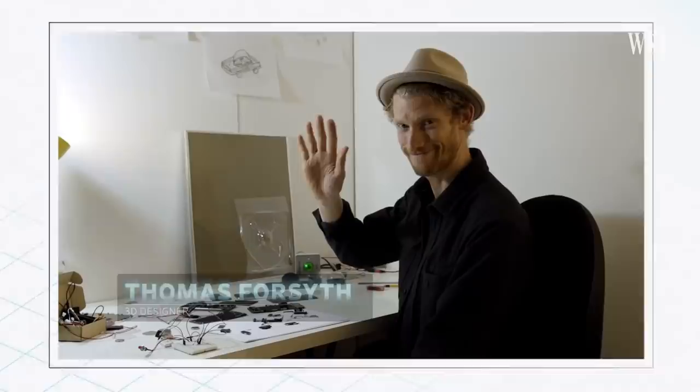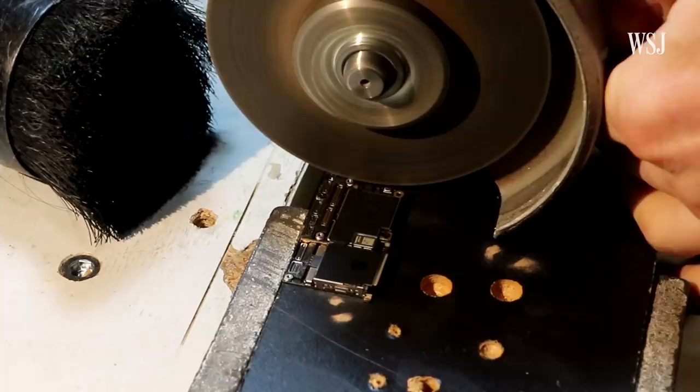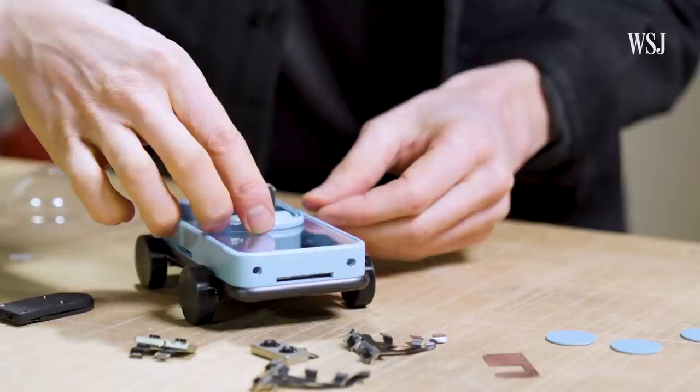Tom Forsythe, a 3D artist from London, was up to the challenge. We shipped him a bunch of recycled iPhones and components, he mocked up some ideas, and we were cruising right along. I would thoroughly not recommend taking apart iPhones unless you're a trained professional, because you may get cut, or you may set things on fire in a very dramatic way.